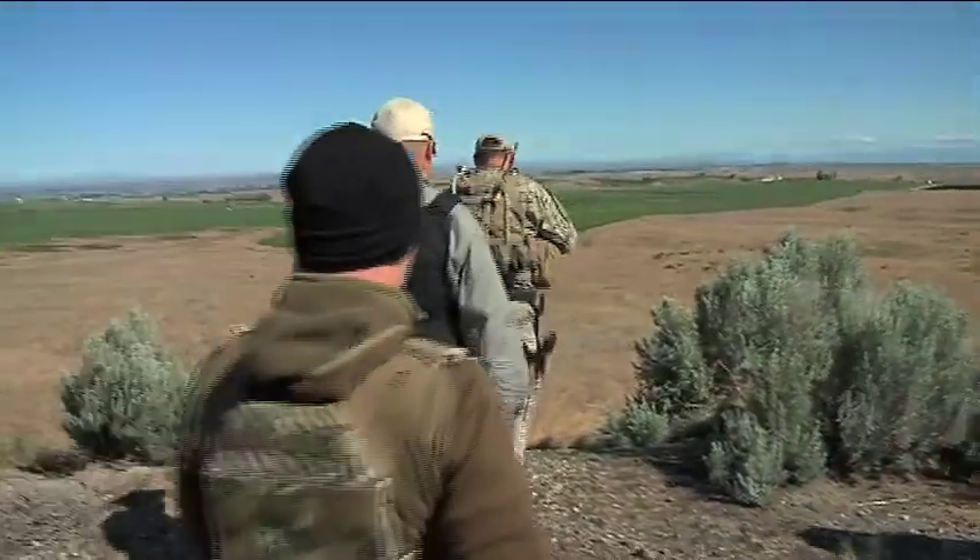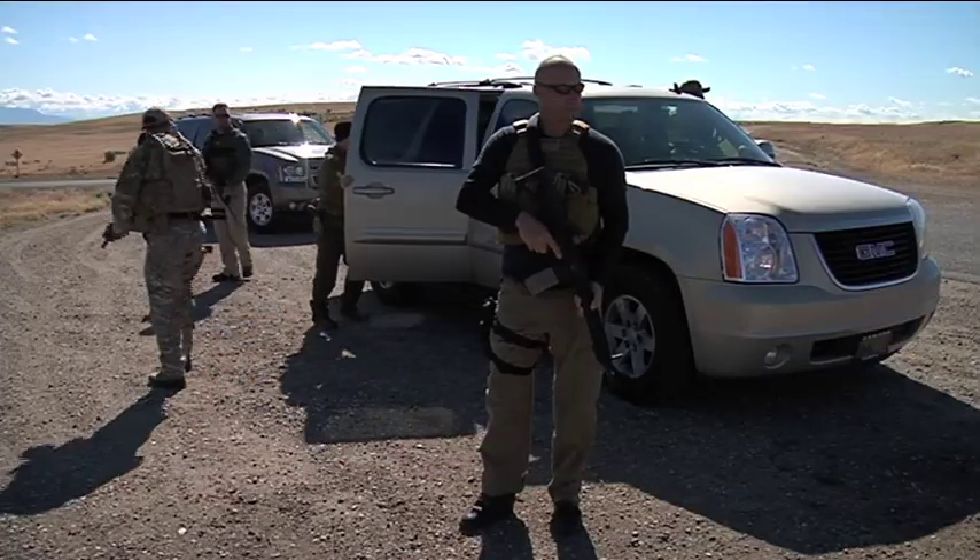We're going to train them in that field and teach them the basics — from one-man to two-man, three-man, to running a diamond. We're going to teach them some basic shooting skills, the moving skills, the walking, the talking, and all the communication skills that they need.